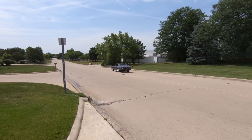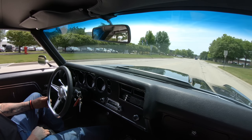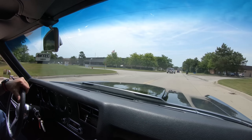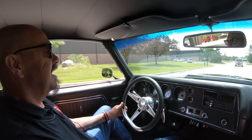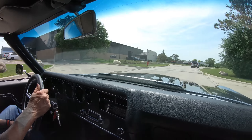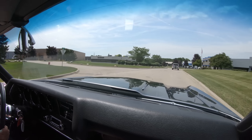Here we go, 70 Chevelle time, baby. We've got a big block under the hood, we've got a beautiful restoration on it, just looking sweet. We've got people pulling out in front of us — brakes are working good. These are one of the most popular cars out there right now, guys. These things are hot as a firecracker.